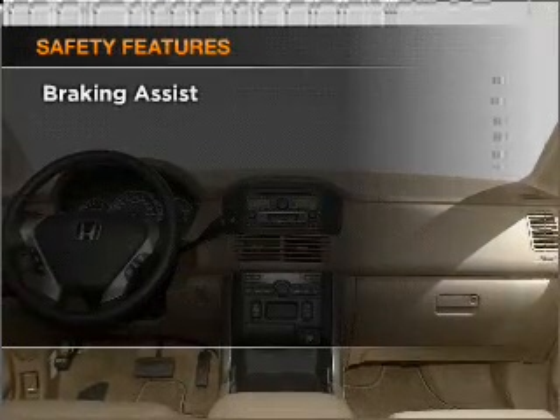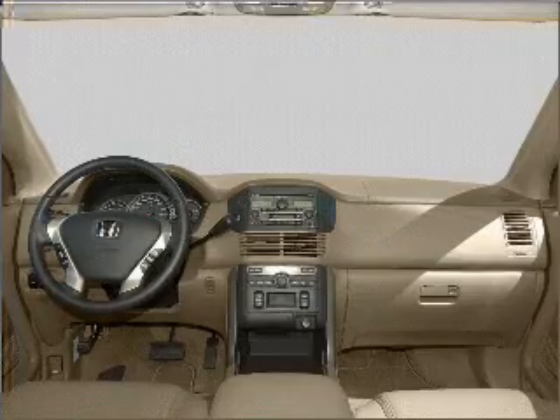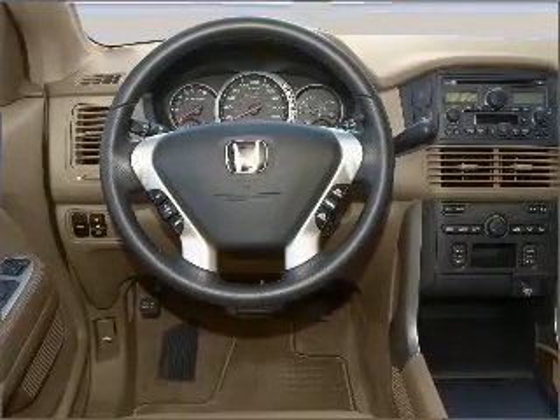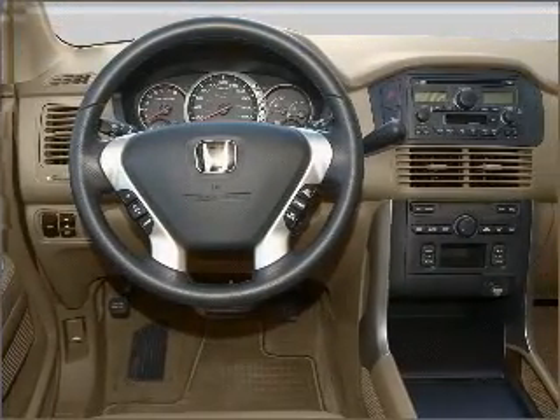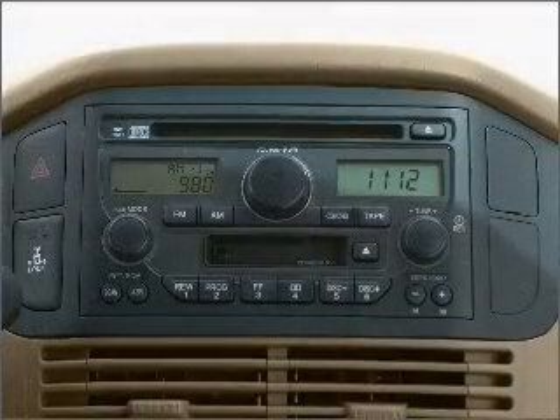And for your peace of mind, the following safety equipment is included: front ventilated disc brakes, passenger airbag, side airbag, stability control. Our website offers more information on all of our vehicles. Call us today to start test driving.